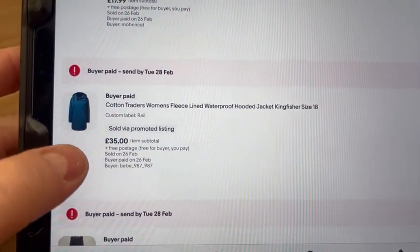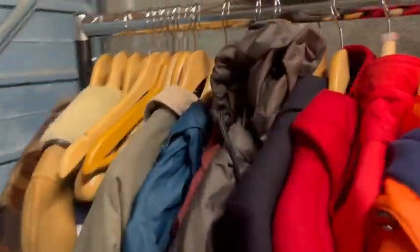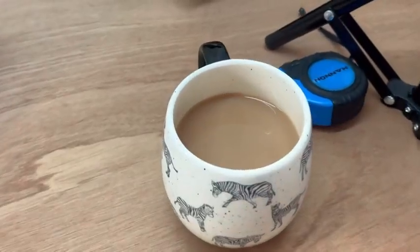Next one on the rail is this Cotton Traders waterproof jacket - £35 we got for that. It set us back around a fiver, it's brand new with tags. I've got a burgundy one there as well, brand new. So yeah, £35 on that one, nice little coat, good profit.